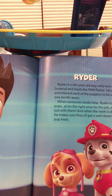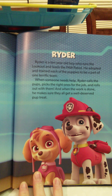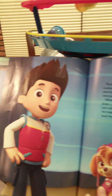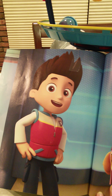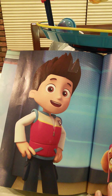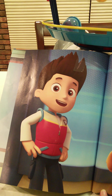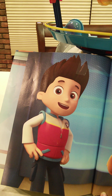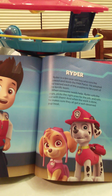Ryder is a 10-year-old boy who runs the lookout and leads the Paw Patrol. He adopted and trained each of these puppies to be a part of one terrific team. When someone needs help, Ryder calls the pups, picks the right one for the job, and rolls out with them. And when his work is done, he makes sure they all get a well-deserved pup treat. And here is Ryder!